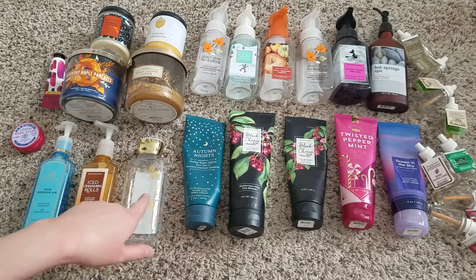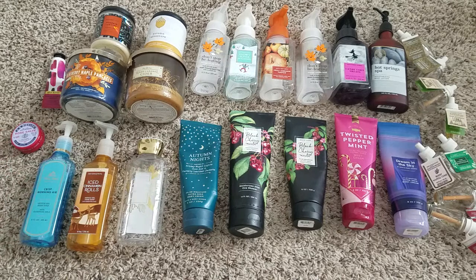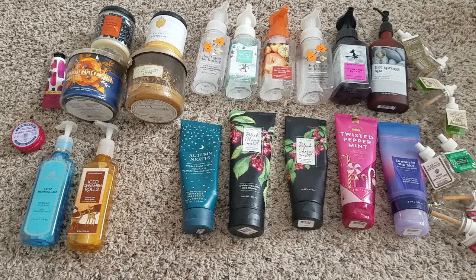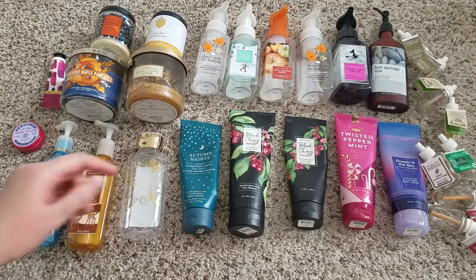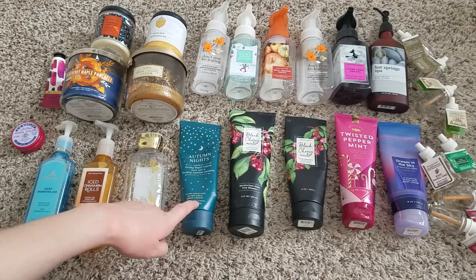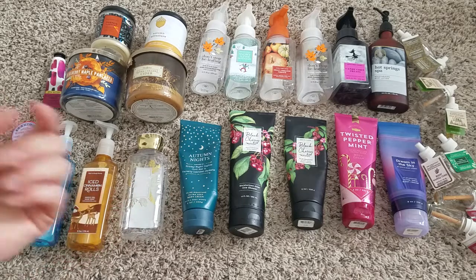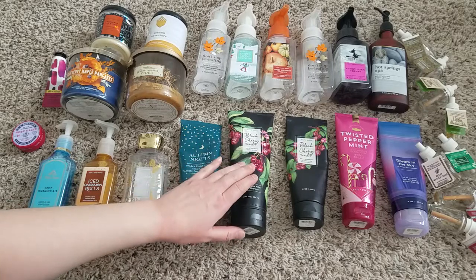For body care, I used up the Autumn Nights duo. I'd been holding onto it for a while thinking I'd really love it, but I finally used it and actually didn't like it at all. I thought it was going to smell like vanilla sandalwood, but it didn't. The notes are toasted tonka bean, warm amber, vanilla, and orchid. I didn't love it — I think I liked the shower gel slightly more than the lotion.